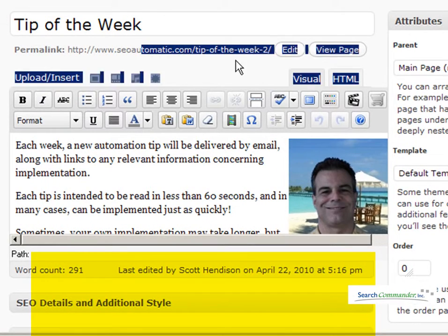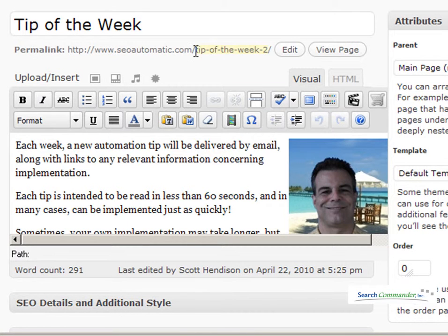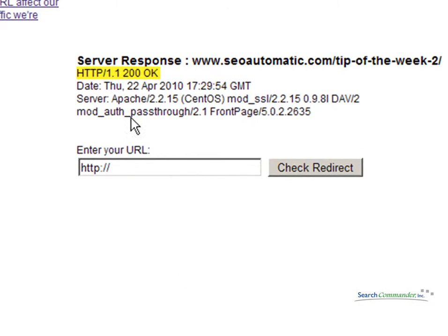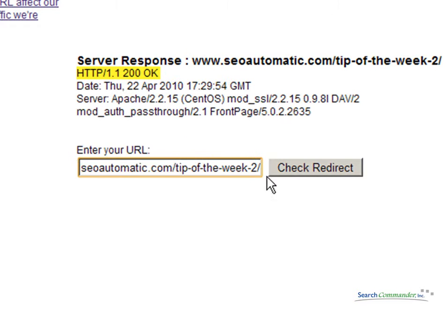Now, if I go in to edit the page, I can edit that permalink. I have changed the permalink, and now if I run the old URL through the server response tool, let's see what I get. I'm going to paste the exact same URL that I just checked before I changed the permalink, and it comes back a 404 not found.